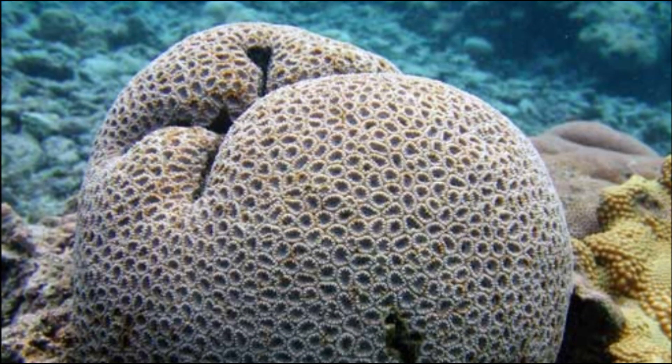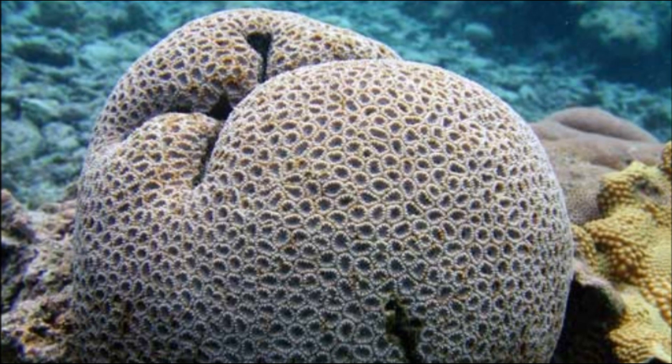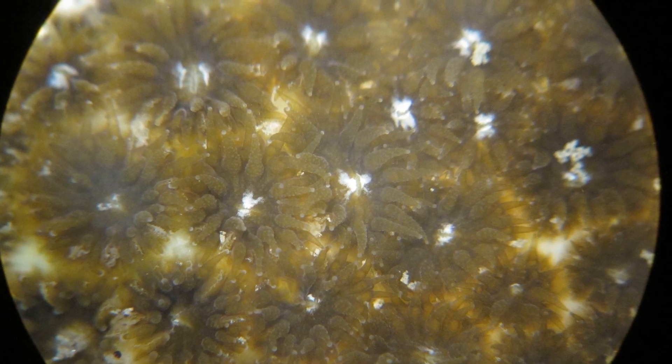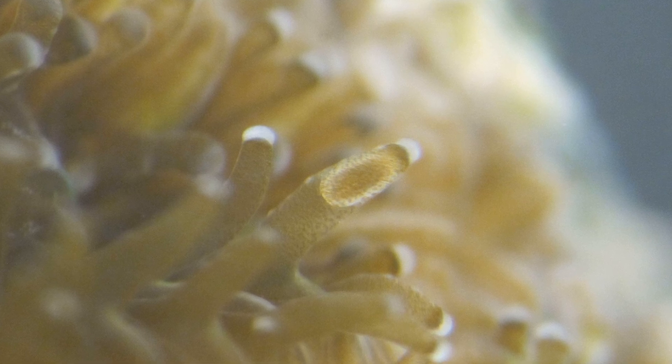On the other hand, some corals brood their eggs in the body of the polyp and release sperm into the water. As the sperm sink, polyps containing eggs take them in and fertilization occurs internally. Brooders will often reproduce several times a year on a lunar cycle.